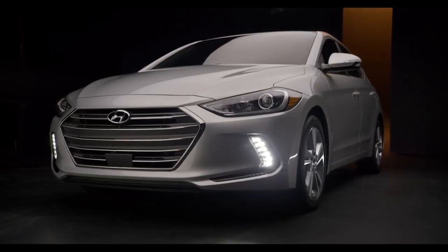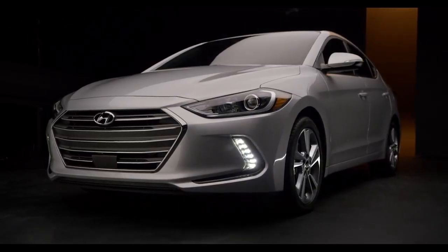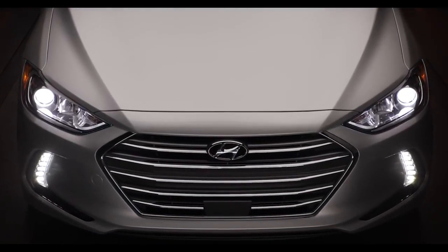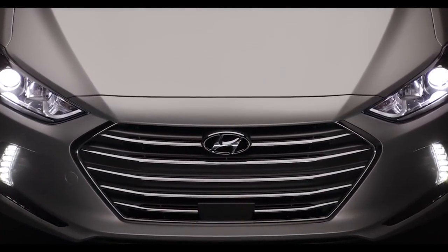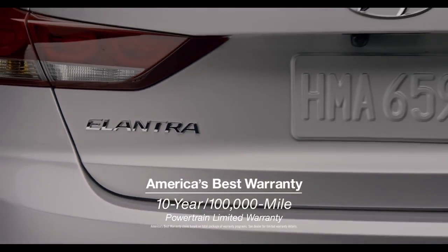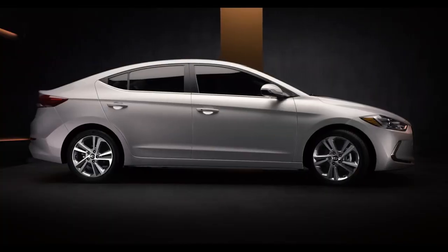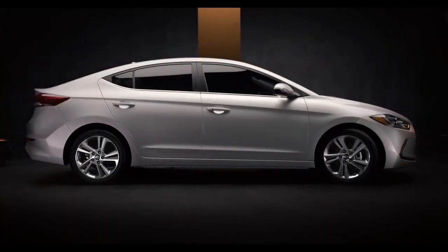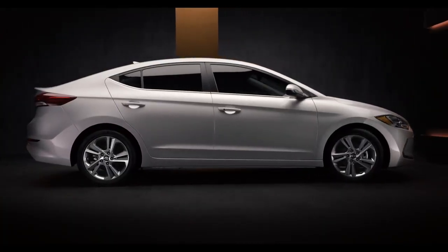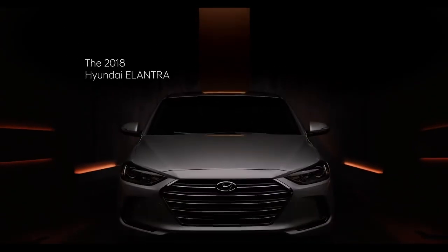We feel so strongly about the quality of the Elantra that we offer America's best warranty. Whereas other car companies routinely offer five-year powertrain warranties, Hyundai offers a 10-year, 100,000-mile powertrain limited warranty for an extra measure of peace of mind. More features, more technology, more safety. That's a lot more. The 2018 Hyundai Elantra.